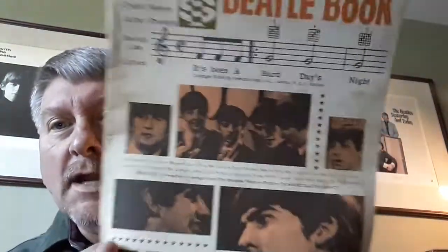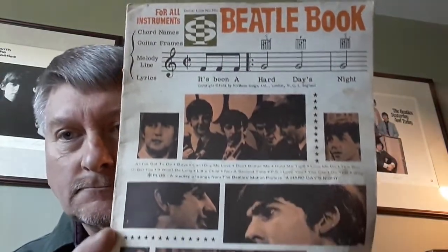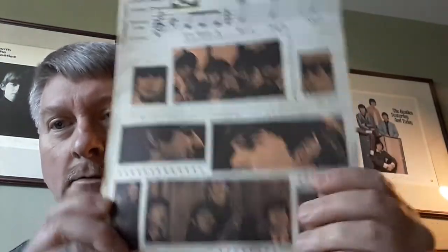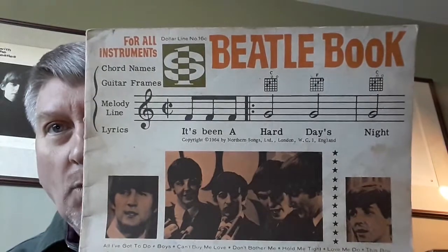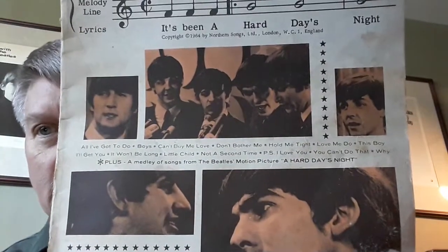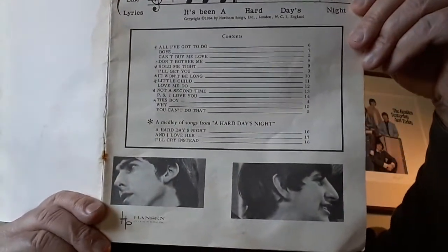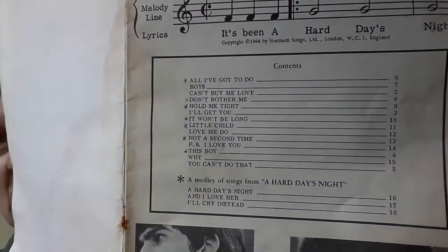The first one up here is a Beatles book for all instruments. It's got a lot of the second album photos on here. A little tear here on Ringo's face. Poor Ringo. Here it is for all instruments. Here's the title of the song. Got some staining on it — it's age, it's old. Here's the contents.